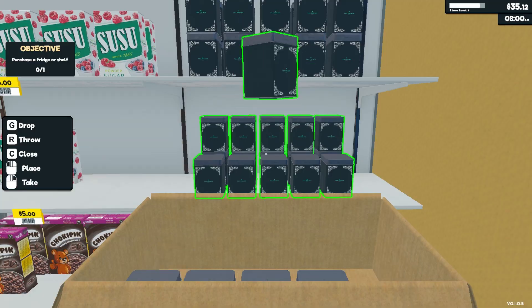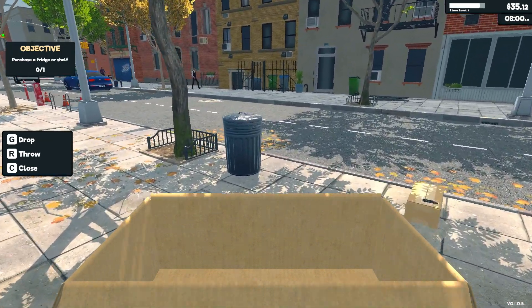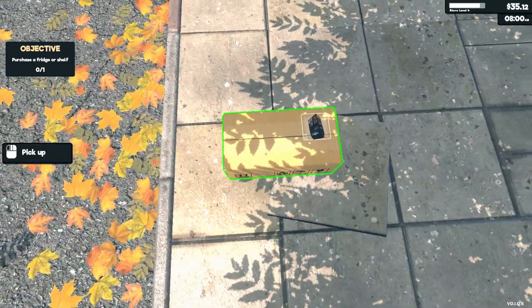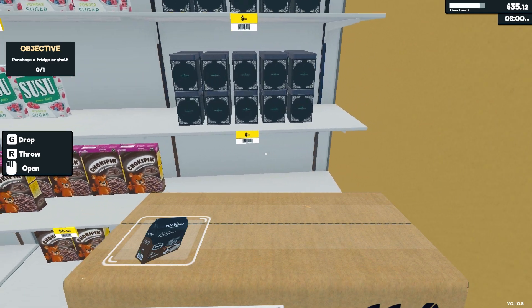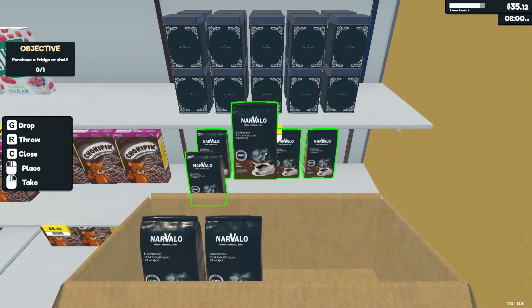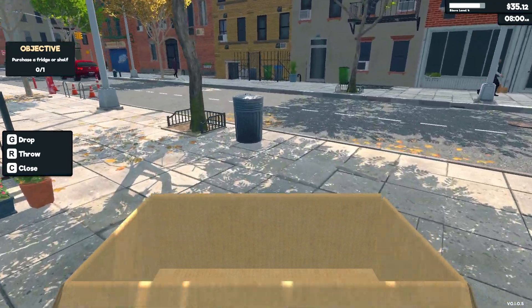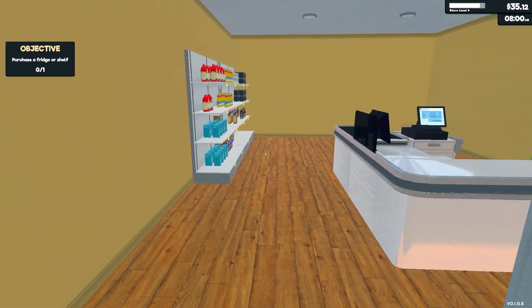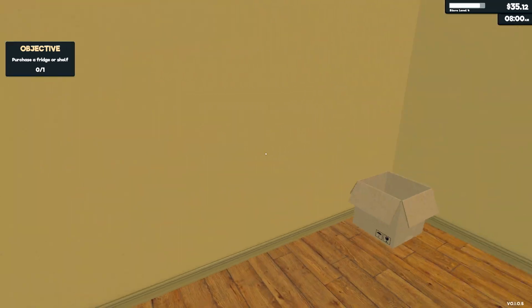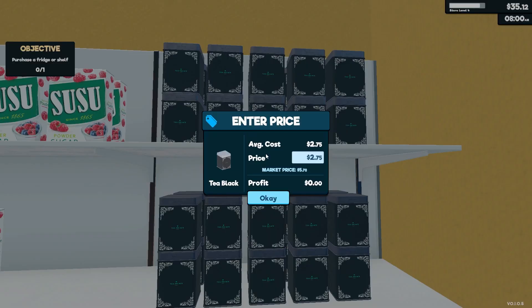So we've got the tea out. I'll accept that I'm going to lose money on shipping for a while until I can get sorted. I obviously need a fridge, so that will be my next purchase so I can do dairy. I'll check the prices here.